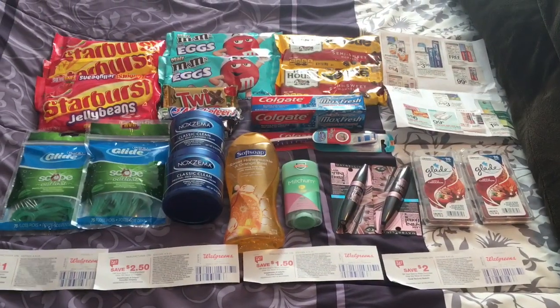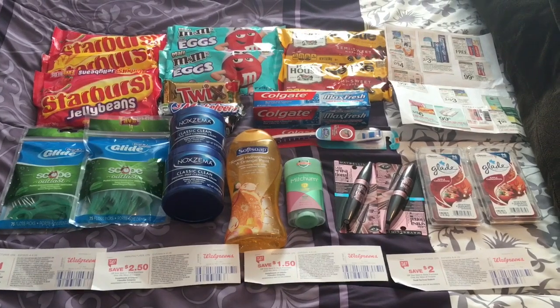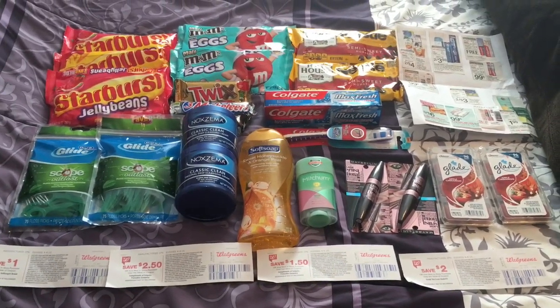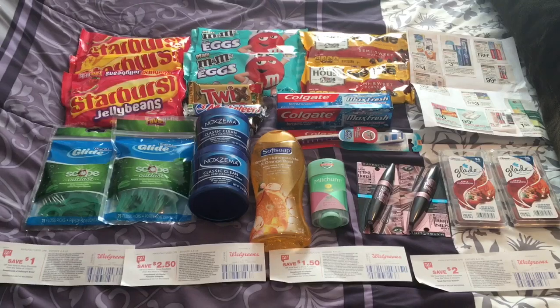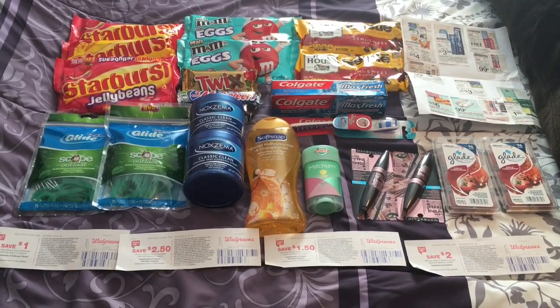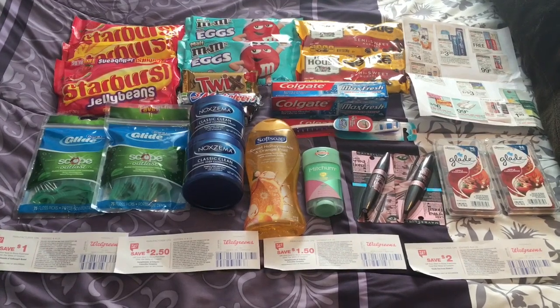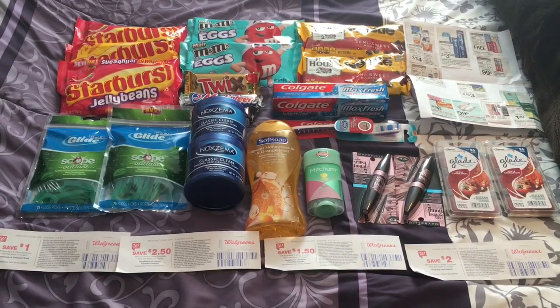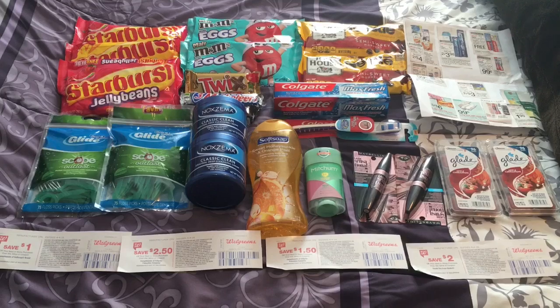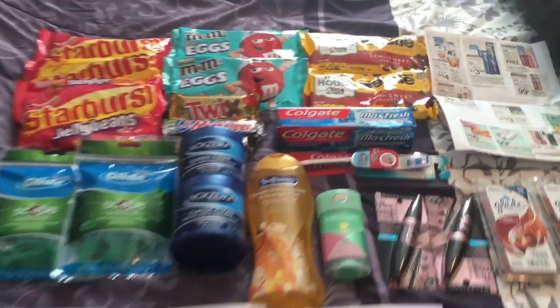It is Monday and I just got back from Walgreens. Had a very successful trip — found everything that I wanted, found an unexpected deal, all my coupons went through, and my register rewards came out. So a big trip but very successful. I will have this trip written up on my blog with links to the coupons I used if they're still available — look for that blog post below. Let's dig in and I'll show you what I got.